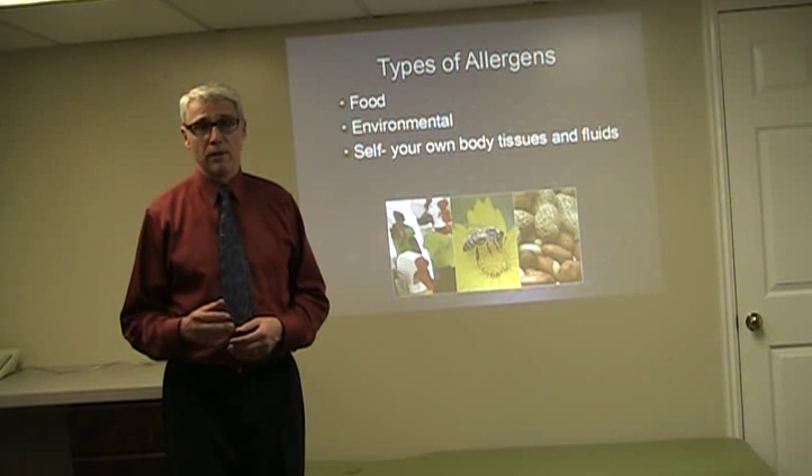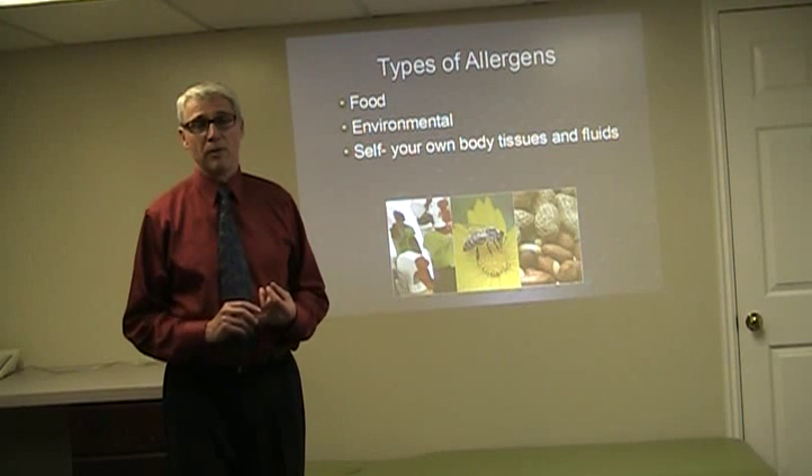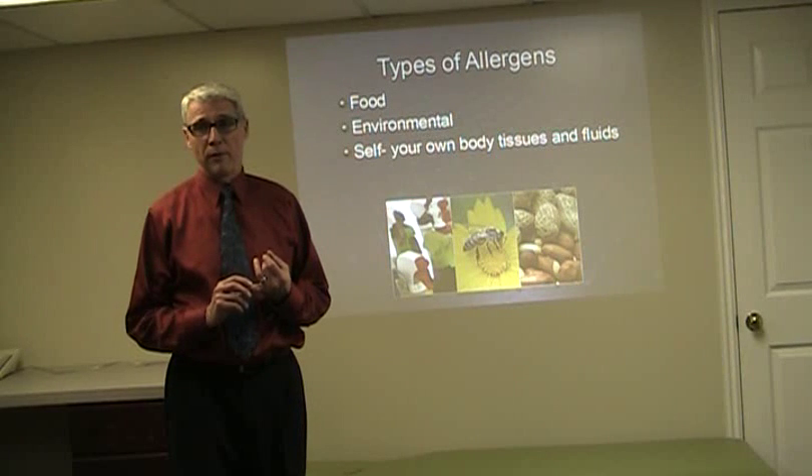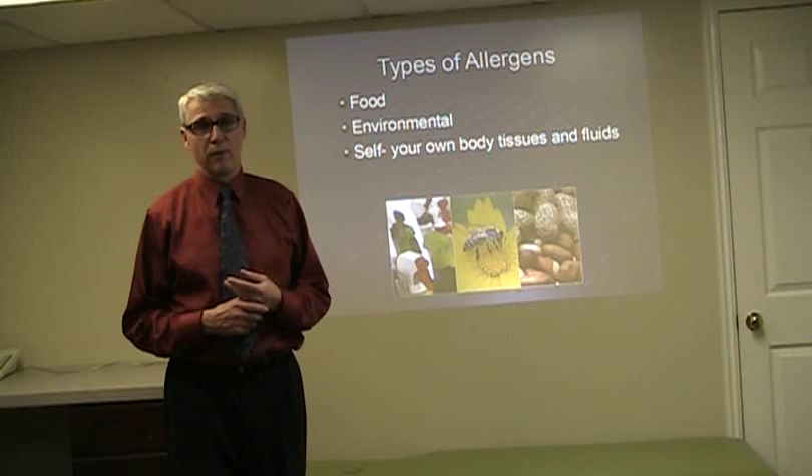There are different kinds of allergens out there. One of them is food — we've been talking a little bit about food. Then there's the environment, like pollens and grasses, and then the self, with the autoimmune.